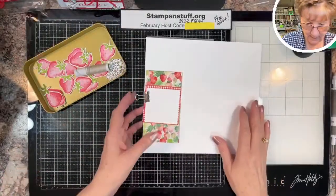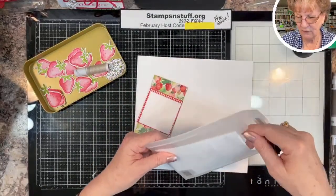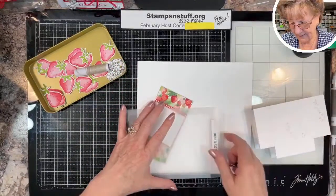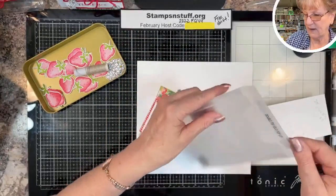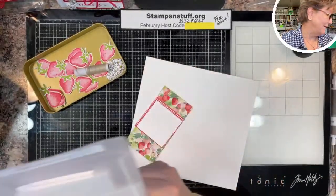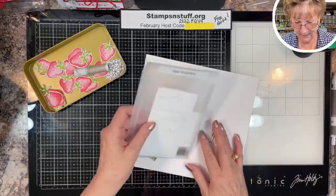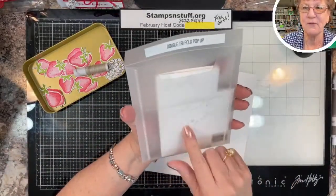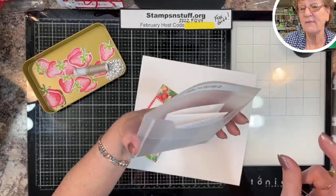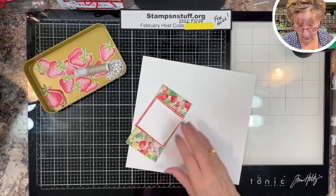When you learn a new fold, make a template. I save the packages my dies come in, cut the top off, label them, and file them in a box. Sometimes you're saving templates in two or three different stages, so quite a bit will fit in there — it's a good organizational tip.